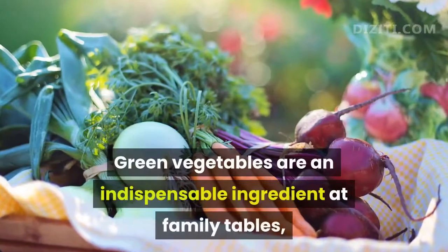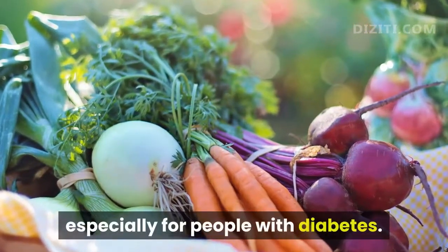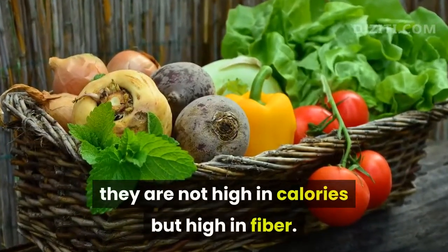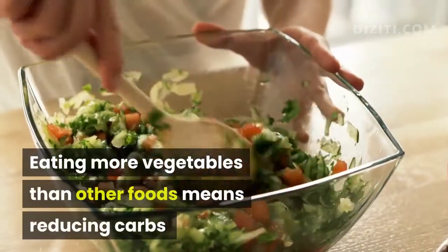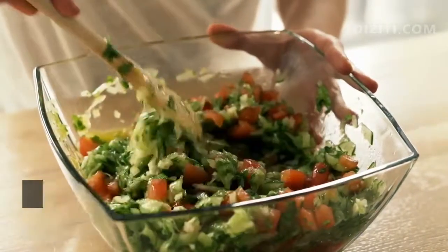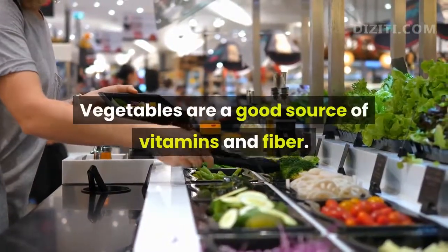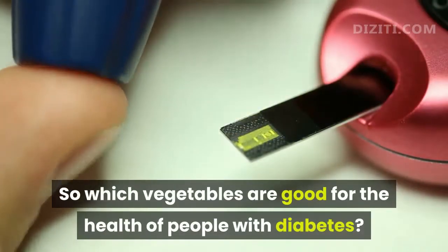Green vegetables are an indispensable ingredient at family tables, especially for people with diabetes. Green vegetables are a healthy and nutritious food supply — not high in calories but high in fiber. Eating more vegetables than other foods means reducing carbs, starch and sugar, one of the causes of hyperglycemia, and reducing saturated fat, the culprit causing insulin resistance. Vegetables are a good source of vitamins and fiber. So which vegetables are good for the health of people with diabetes?